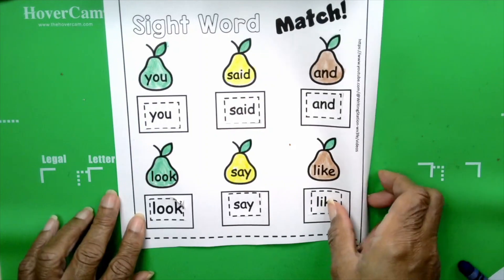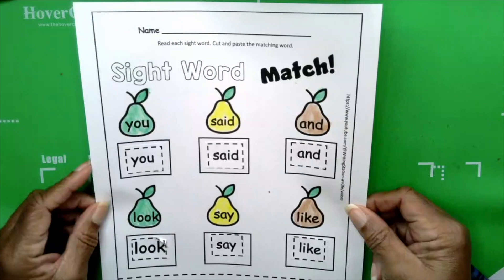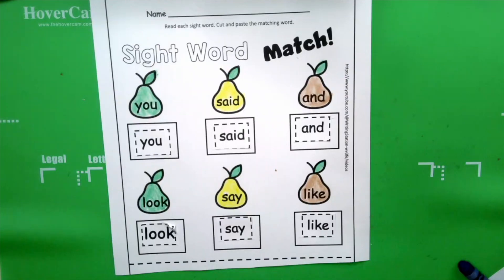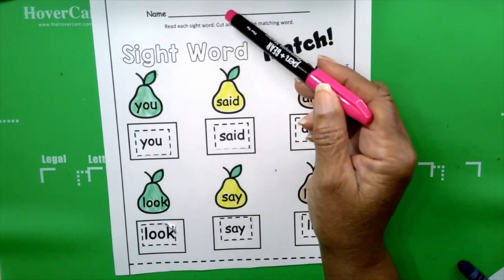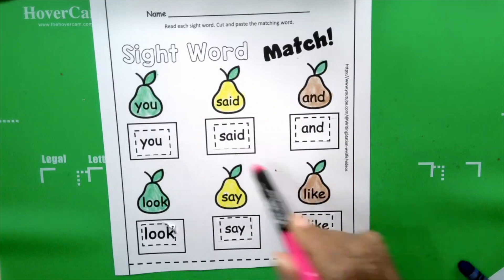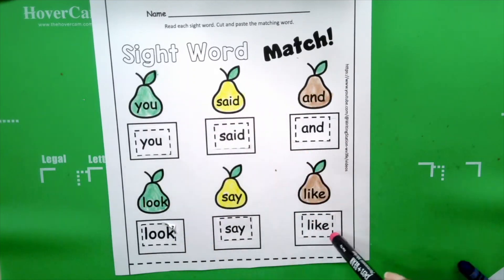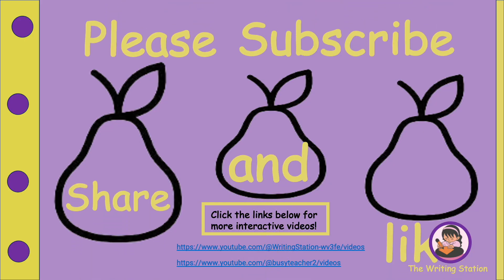Okay, boys and girls, we did it. Hooray! Give yourself a pat on the back. I know you did great. Let's review before we go. We followed our directions that said read each sight word, cut and paste the matching word — and that's exactly what we did. We have six sight words. After we were done, we colored our pictures. Excellent, boys and girls. See you next time. Bye-bye.